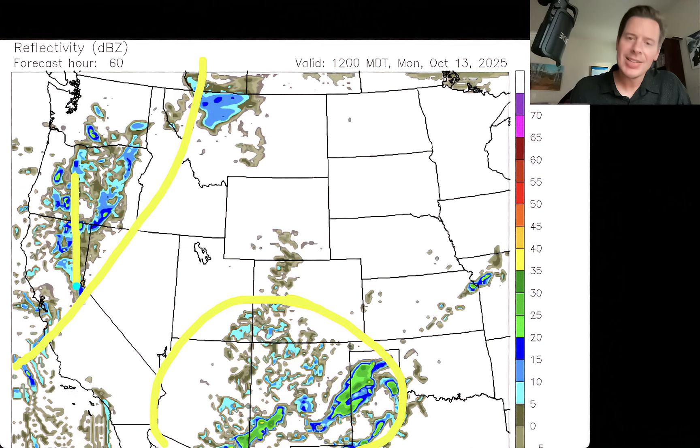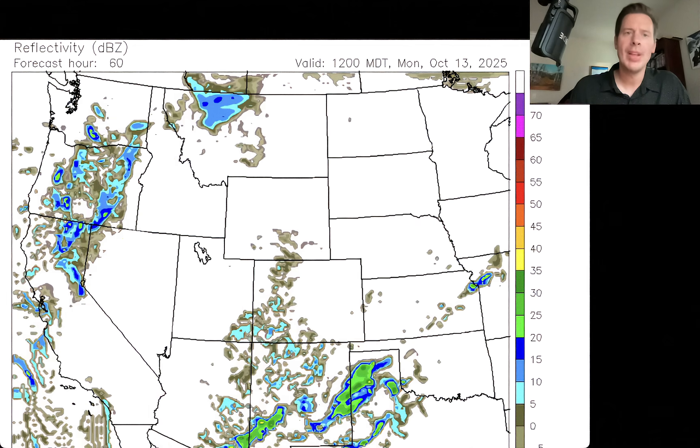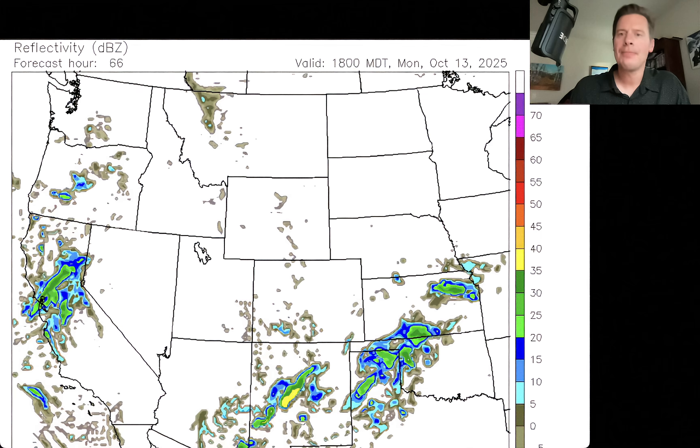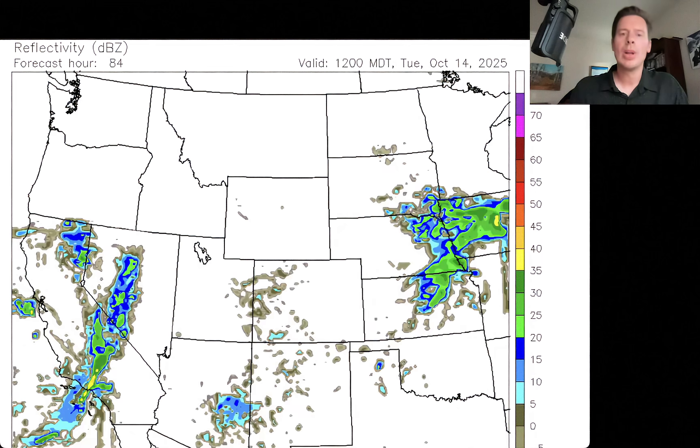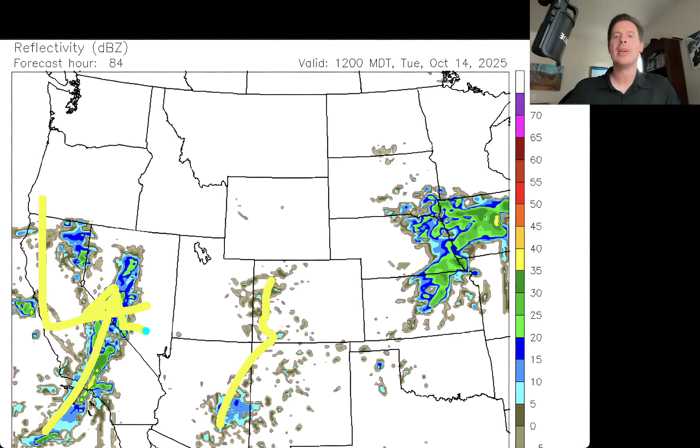You've got the storm system digging to the south into California — a couple of things in motion at this point. Here we are lunchtime on Monday the 13th. And there is the early morning hours of Tuesday October 14th, roughly 6 a.m. You've got a little bit of moisture here, and then there's our storm system — it has moved all the way south into California and is ramming that precip all the way up against the Sierra. I would expect this to be the peak moment, the peak day for snow in the Sierra. You've got snow all the way up and down the Sierra at that point.